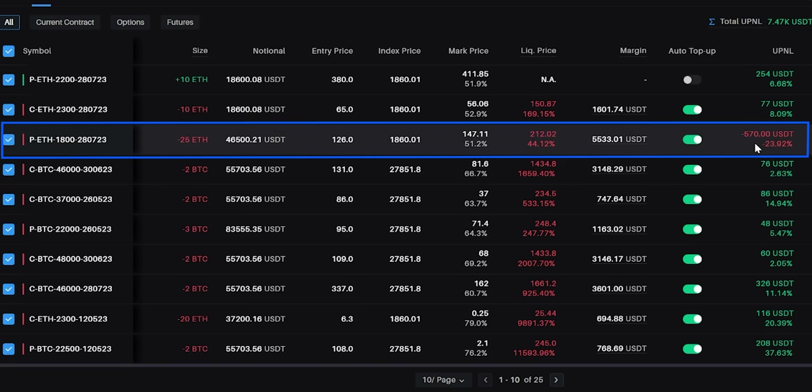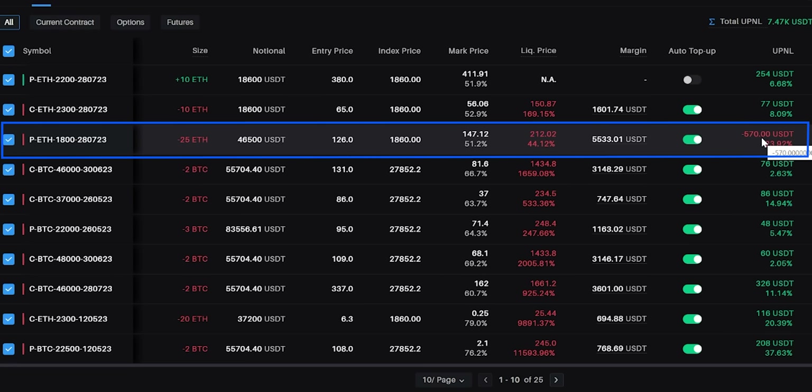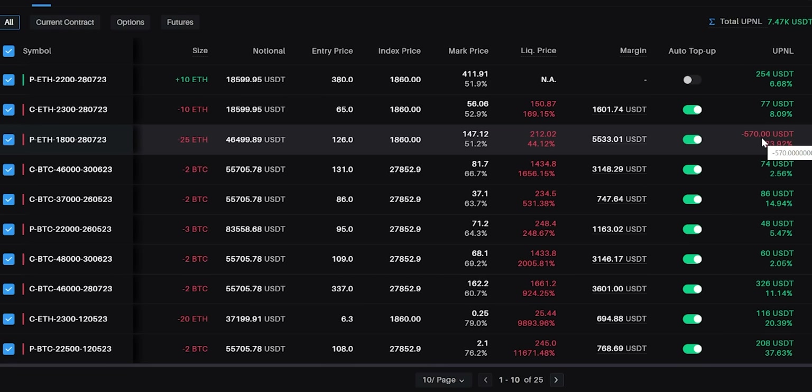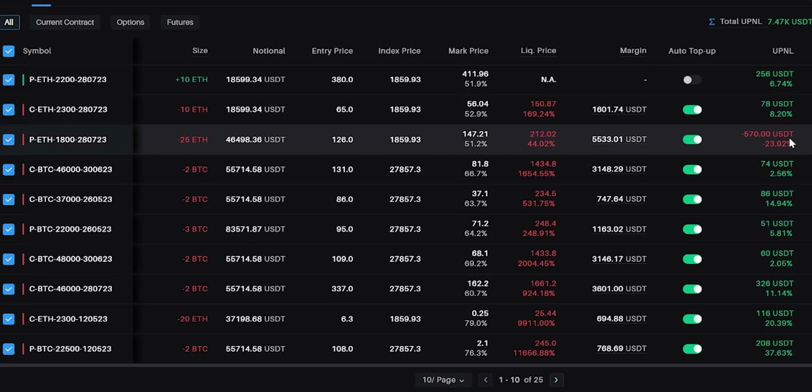After buying the 2200 put option, I sold 2.5 times the 1800 put option, where I'm sitting with a loss of $570. So $254 profit minus $570 loss means I'm sitting with around a $300 loss. I also sold one 2300 call option, which is at about $80 profit, bringing the net loss down to about $200.